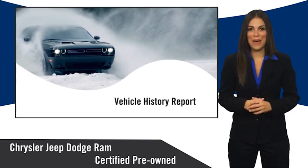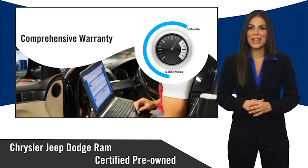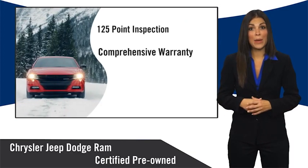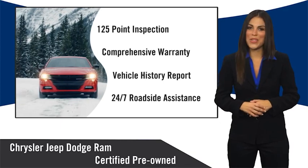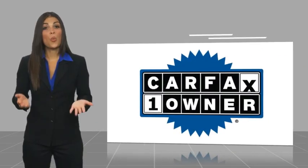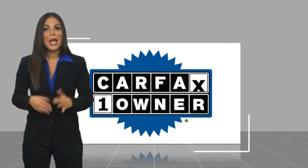Ask your dealer about available lifetime warranty upgrades. Chrysler Group certified pre-owned vehicles — the smart choice, factory-backed to go the distance. This is a one-owner vehicle with a Carfax vehicle history report.